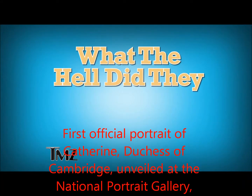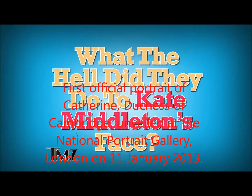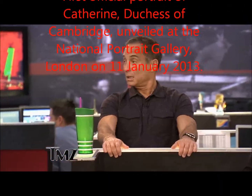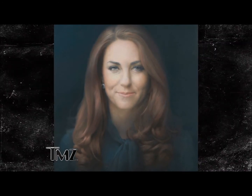The first official portrait of Kate Middleton has been painted and it looks awful — she looks like an old lady. What the hell did they do to Kate Middleton's face? That's the royal picture of her. She's supposed to be the young princess and they made her look like an old lady.